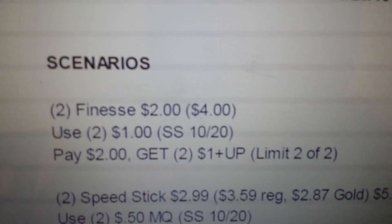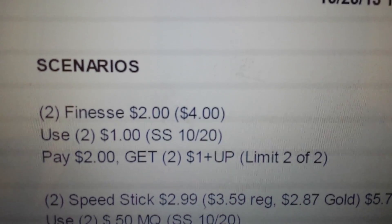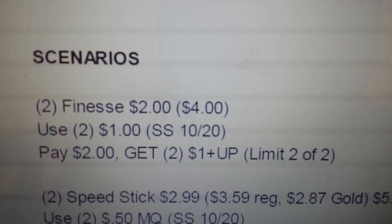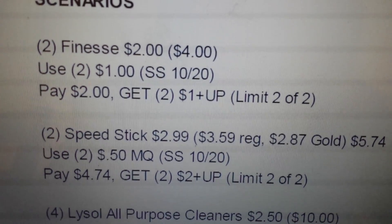No money makers this week, but good prices for quality cleaning supplies — you end up paying less than a dollar per item. First thing listed is the Finesse deal: get two of them at two dollars each, use two of the one dollar coupons, you'll pay two dollars, and get back two one dollar plus ups, making them totally free after your plus ups. That's using the limit two of two.